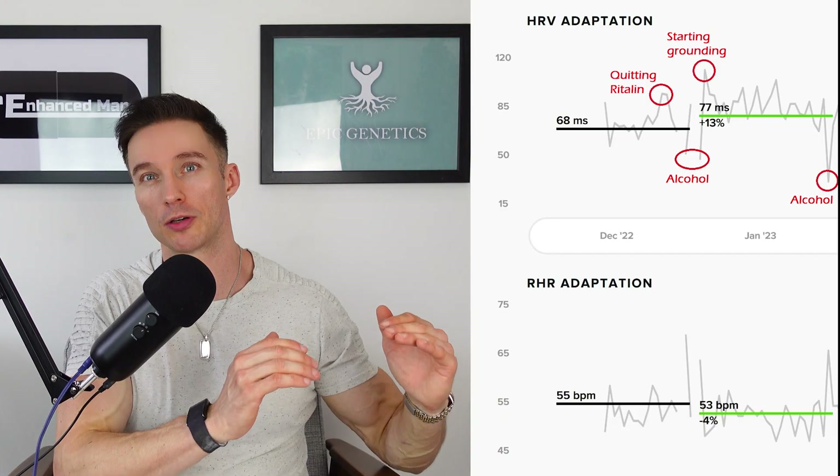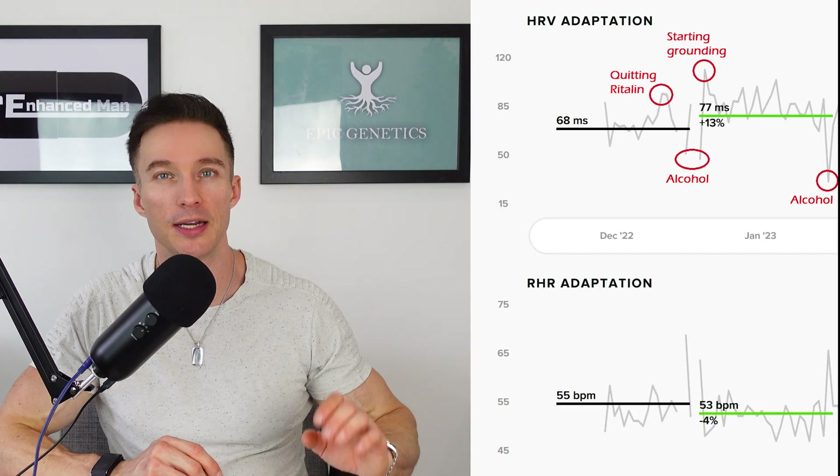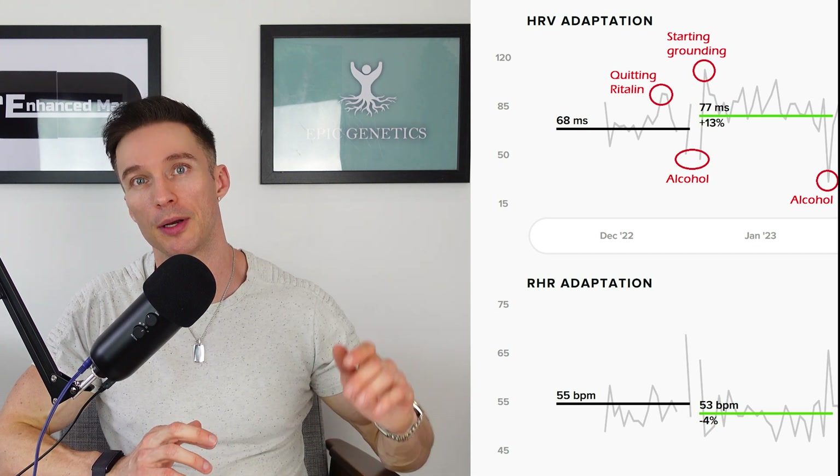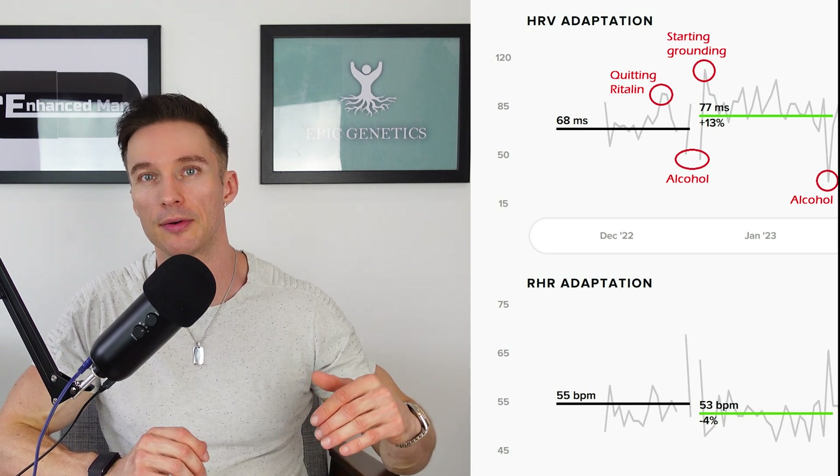So aside from quitting alcohol, what else have I done to get my HRV from 57 up to 109? I've also cut out taking Ritalin for ADHD, and I noticed my HRV steadily going up and my resting heart rate going down.